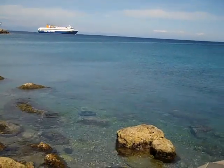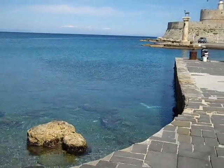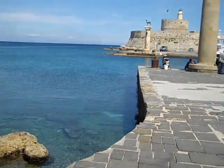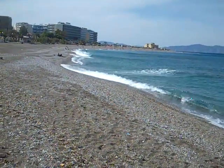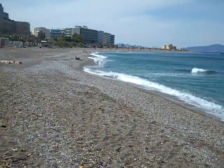The water is very clear, as you can see. And this is the pier, one of the piers. This is the beach at Rhodes — not that great, not many tourists.